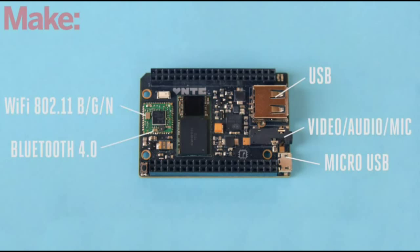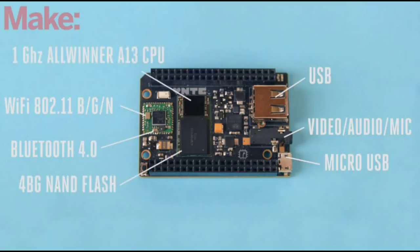It's equipped with a 1 gigahertz processor, 4 gigabytes of storage, and it's actually a pretty awesome price of just $9.